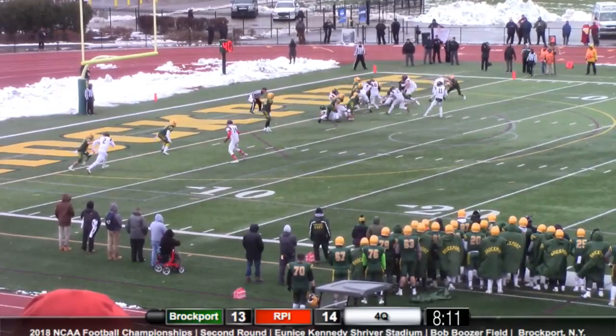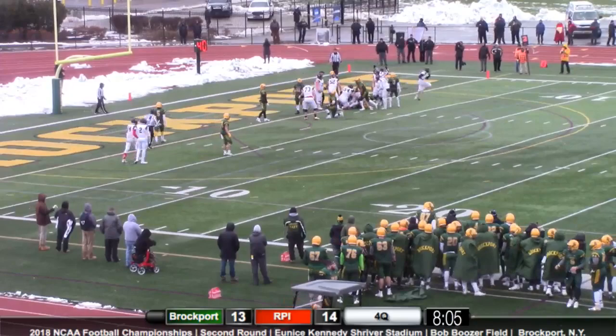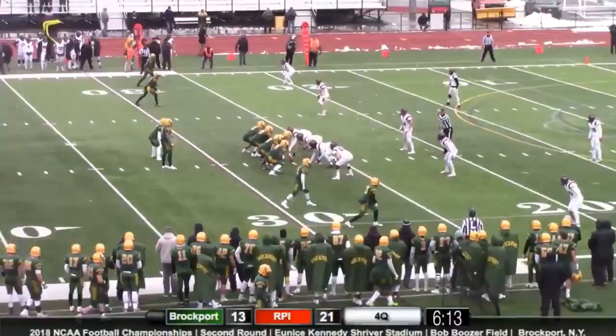Seven seconds on the play clock. Hands it off to Chella, gets up the middle, and he gets it into the end zone for a touchdown for RPI.